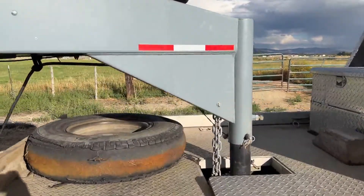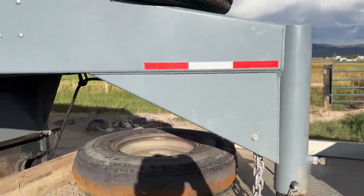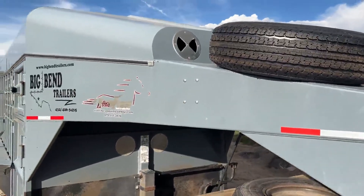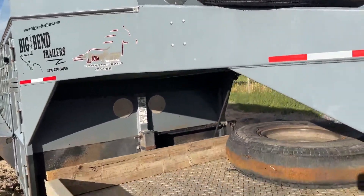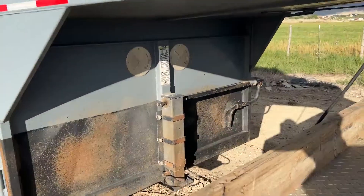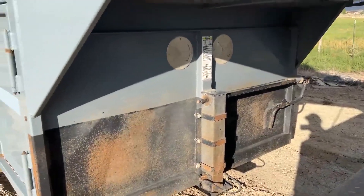I will get the year whenever I get a copy of the title. We do have a clean Colorado title in hand. I'll find out what the year is for you guys, but I just want to walk around the trailer and show you guys what this is, because this is one of the cleanest horse trailers we've had the opportunity to sell.